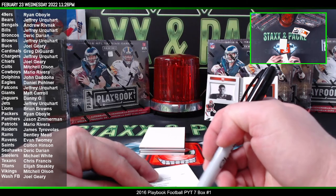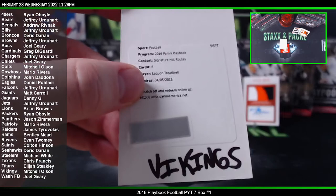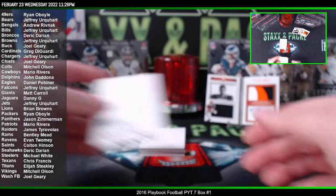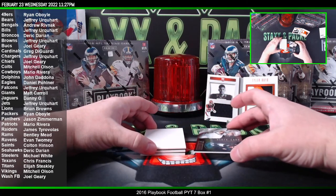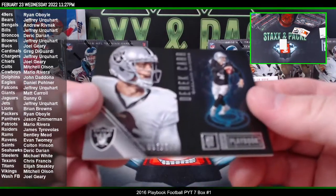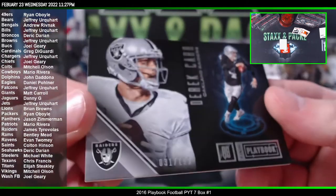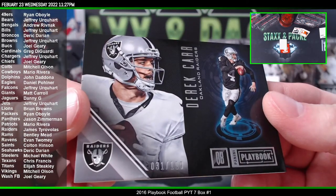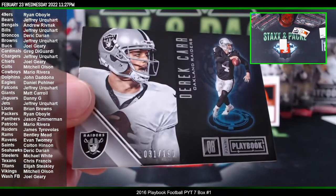That's going to go to Mitchell Olson. The booklet is in here though, so that's good. Got a Derrick Carr, 31 of 199 — Derrick Carr going to the Raiders.